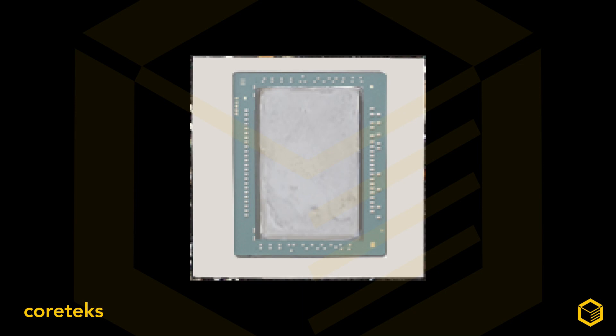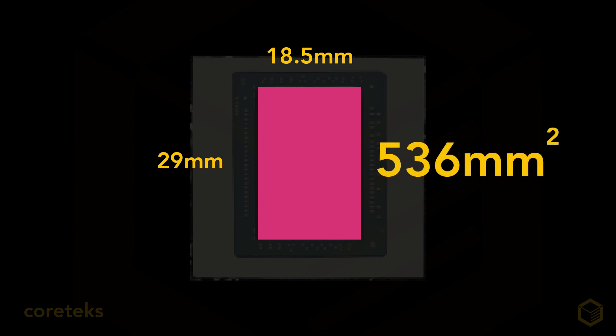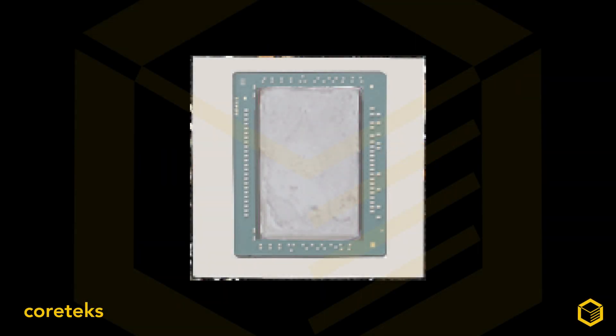I also used the GDDR6 modules on the PCB to get a similar approximation of scale. After much measuring, the die comes in at 29 millimeters tall and 18.5 millimeters wide, or approximately 536 mm². Even though I measured this several times using different reference elements, it's still possible I made a mistake, so if the final dimensions differ, I apologize in advance.